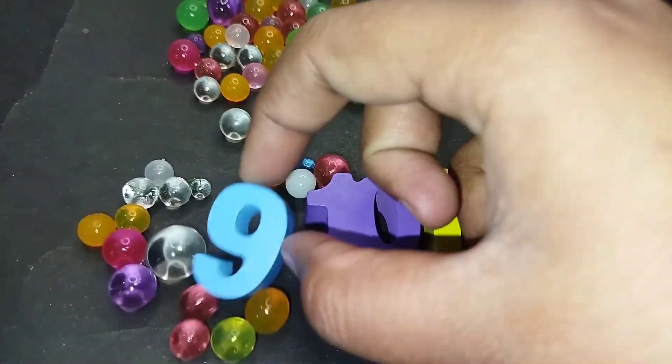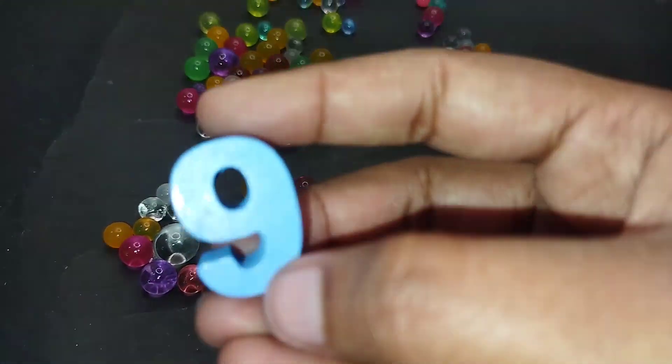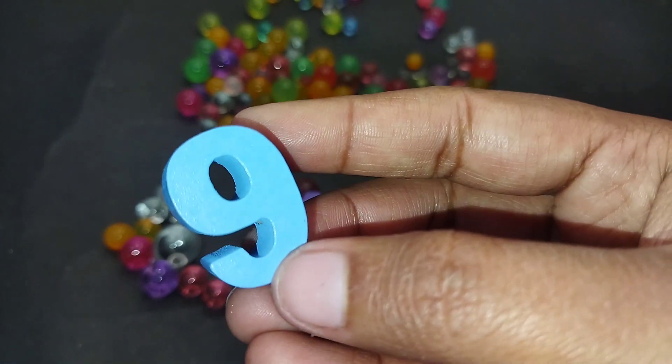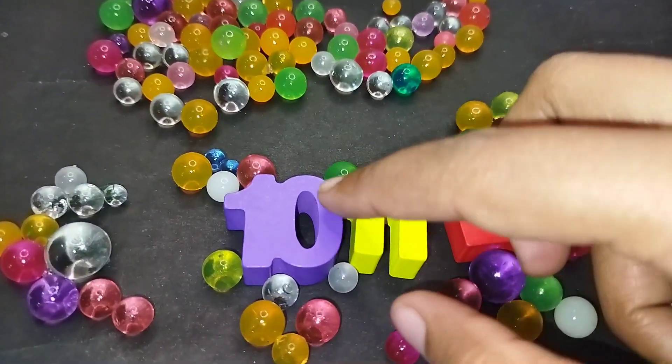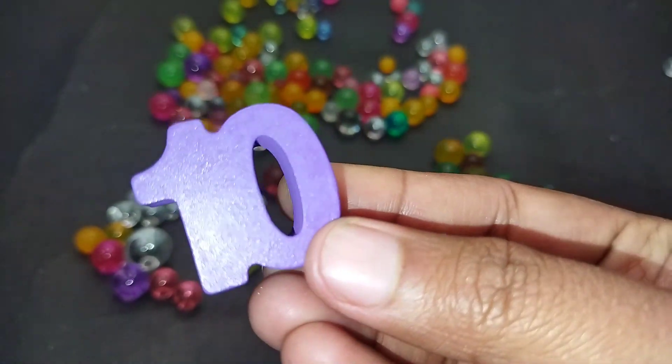The next number is number 9. This is number 9. The next number is number 10. 10.